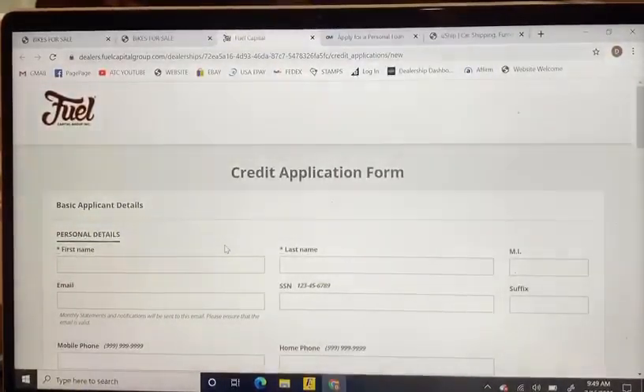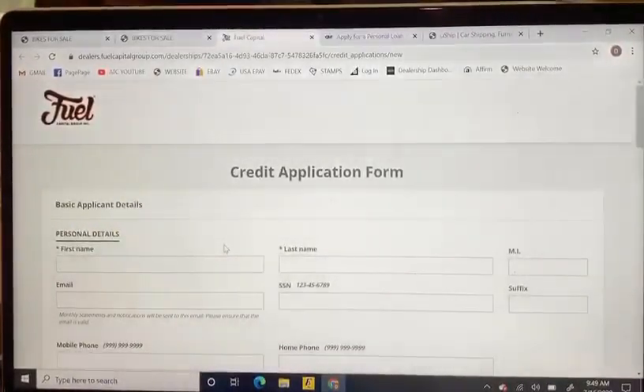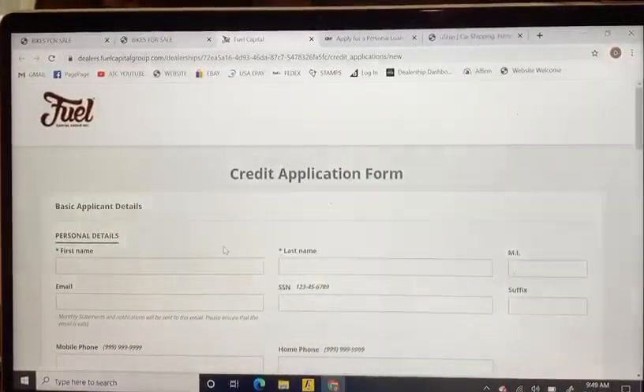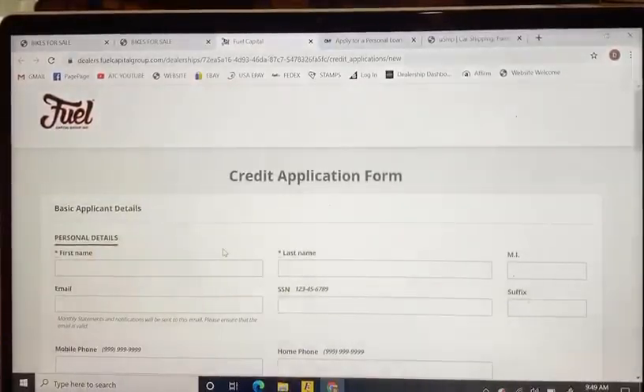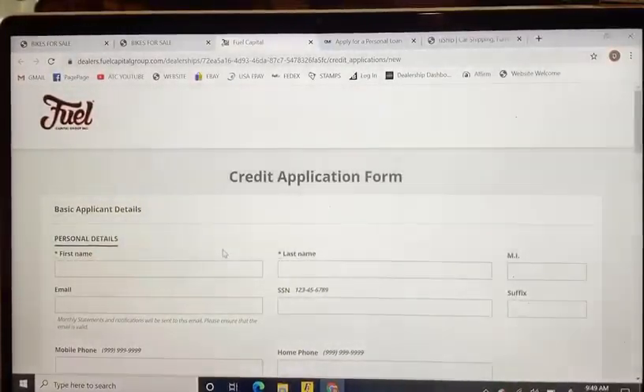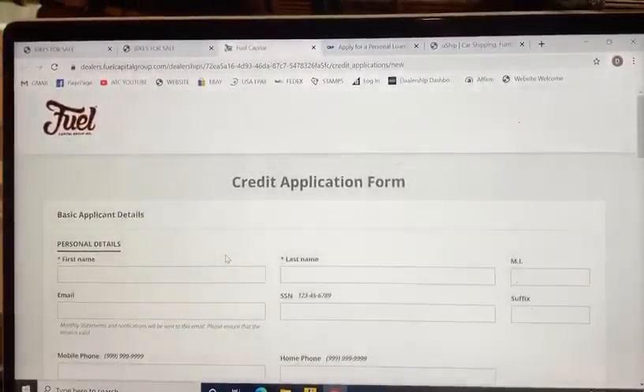With Fuel Capital, you do have to have a 2010 or newer bike picked out, so again make sure you have that picked before you go and apply. With custom bikes on Fuel Capital, you are not going to want to do anything that has a fat tire kit or has several customizations on it.